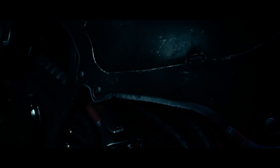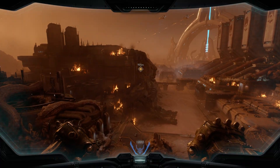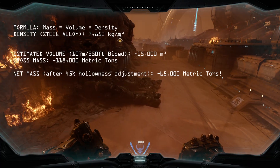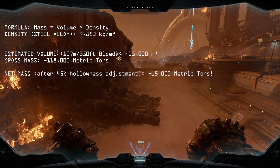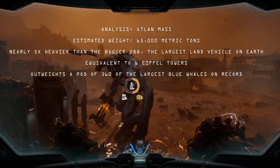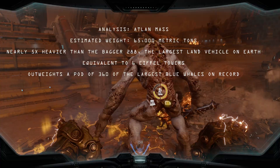Estimating its mass is more difficult. Based on the volumetric model, and assuming construction of high-strength steel alloy or the Sentinel equivalent, we're looking at a machine that weighs a staggering 65,000 metric tons. To put that into perspective, that's roughly 4.5 times heavier than the largest land vehicle we've ever created.